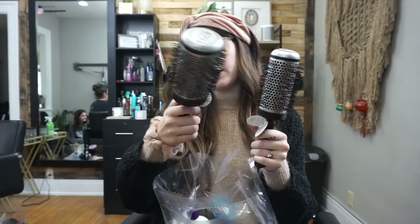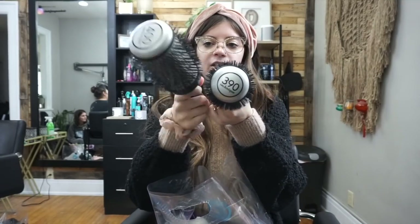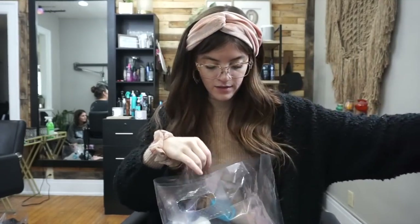I got two new brushes — these are Babyliss Technique brushes. This is the 400 and this is the 390; one's just bigger. I already have one of these but I wanted a bigger one for hairline work.